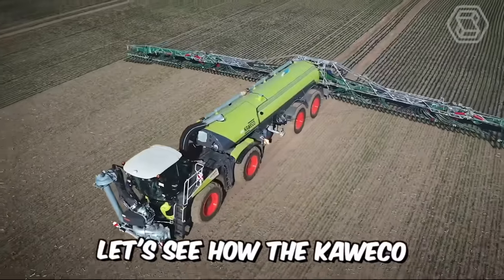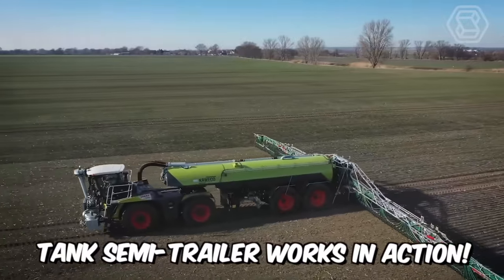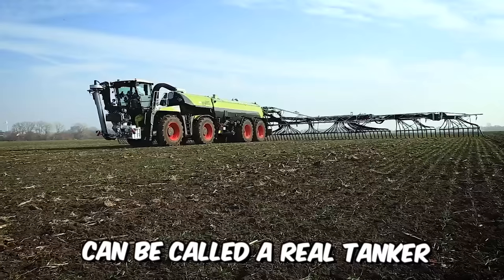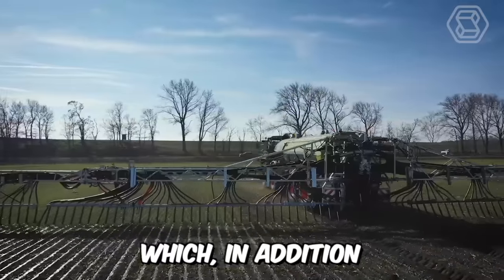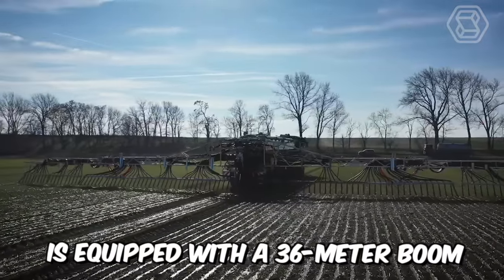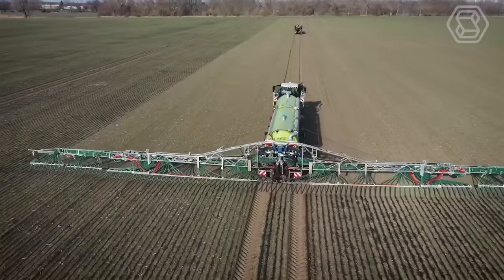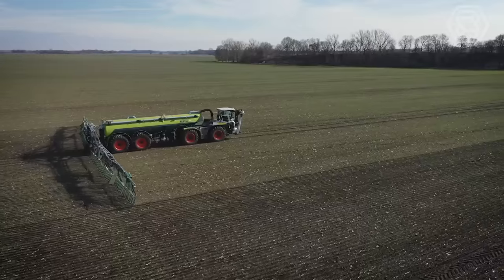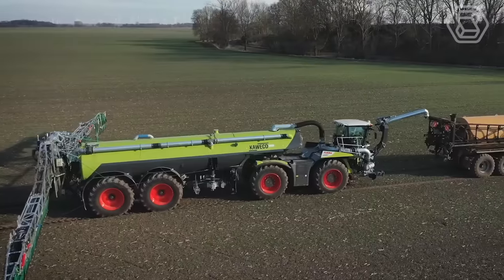Let's see how the Kaweco tank semi-trailer works in action. This powerful unit with a volume of 30,000 liters can be called a real tanker, equipped with a 36-meter boom Vogelsang. To obtain maximum performance in the spreading of special liquids, the machine must be refueled through special tanks on the technological paths.